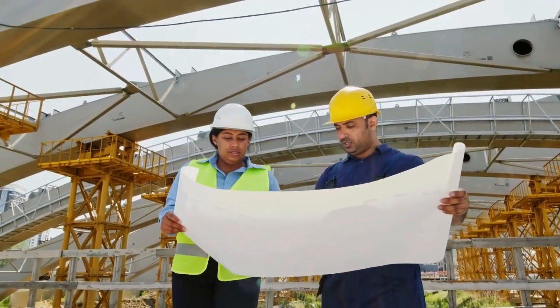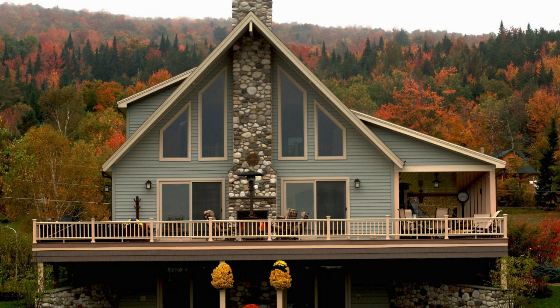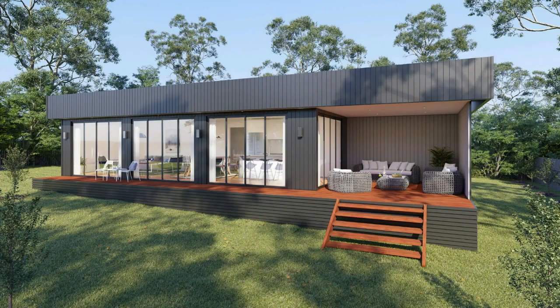Modular homes are like the hidden gem of the housing market, offering a unique blend of innovation and customization. Unlike traditional homes, modular homes are built in sections off-site, and then pieced together on your property, creating a one-of-a-kind living space. What sets modular homes apart is how they're classified, often resembling stick-built houses more than their manufactured counterparts, especially regarding financing.